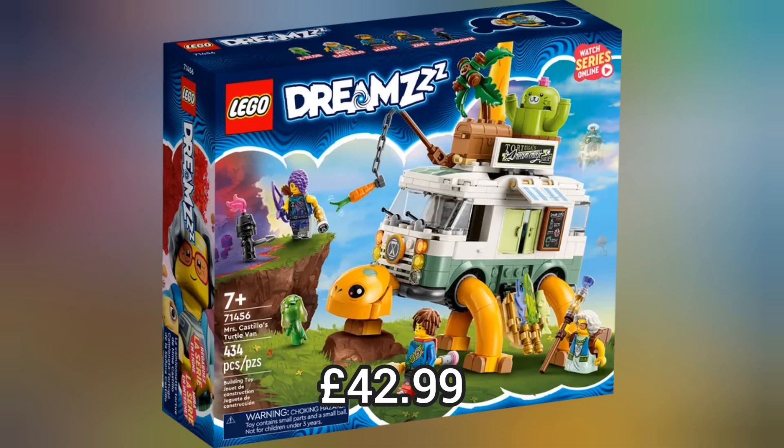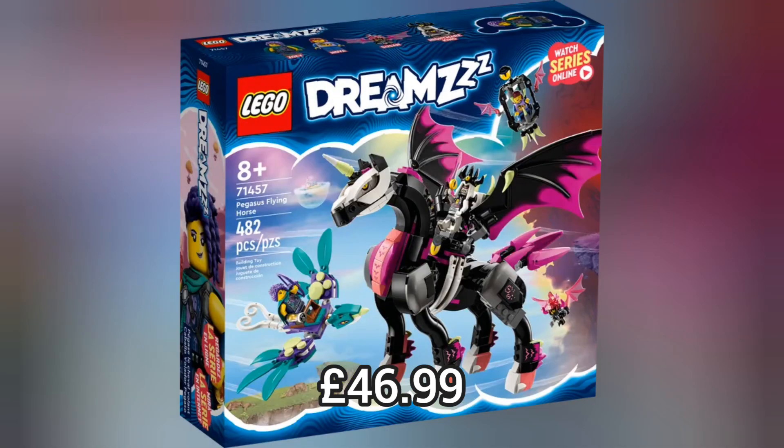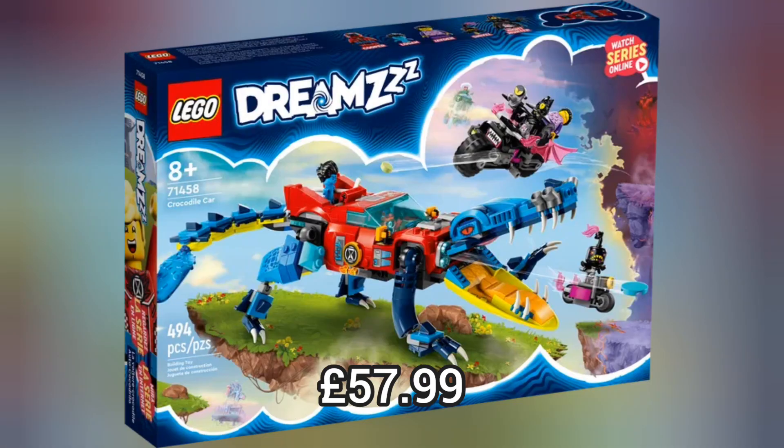If you want to watch the show you can watch it online. Lego has definitely done a good job with this theme and I can't wait to see what Wave 2 is going to look like.